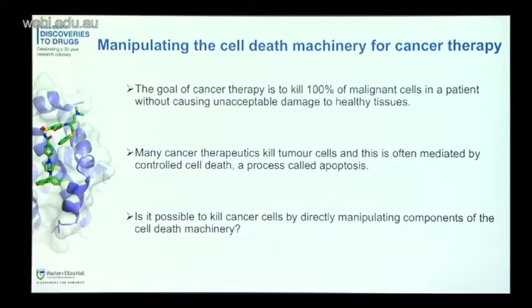When we talk about a cancer therapy, in simplistic terms we hope for something that will kill all of the malignant cells and leave the normal healthy cells relatively untouched, so there won't be so many side effects. Many current chemotherapeutics work by killing cells through apoptosis. We've been interested in this process of apoptosis for a long time — understanding how normal cells turn over and whether it's possible to kill cancer cells by manipulating different components of the cell death machinery.